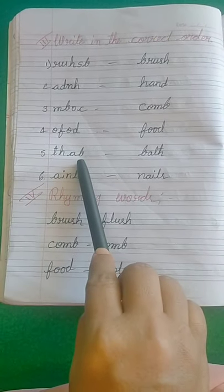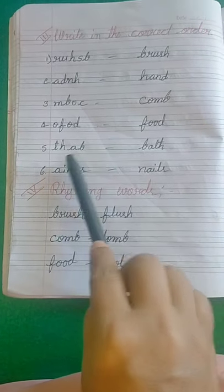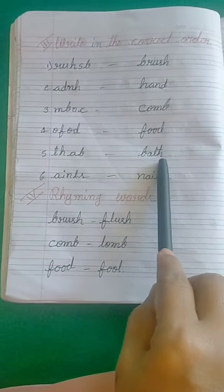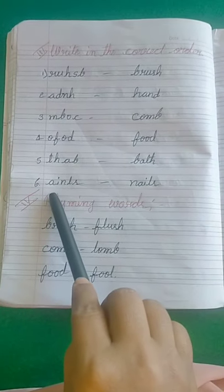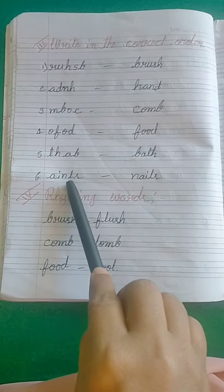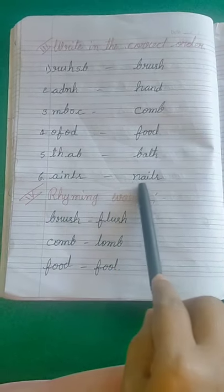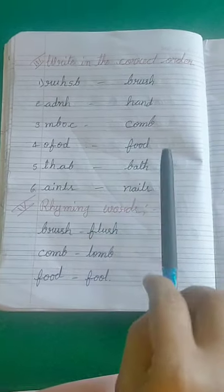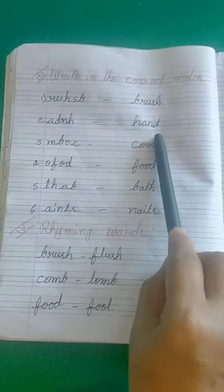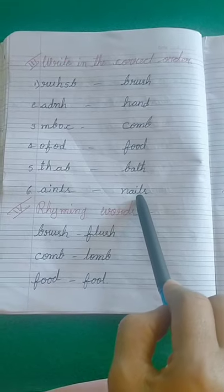That is sixth one: A-I-N-L-S — not a word. The meaningful word is N-A-I-L-S, nails. So the answers are: brush, hand, comb, food, bath, nails.